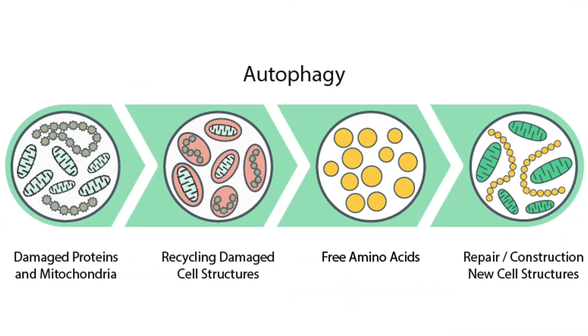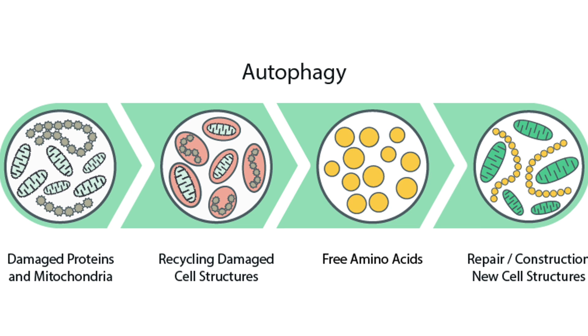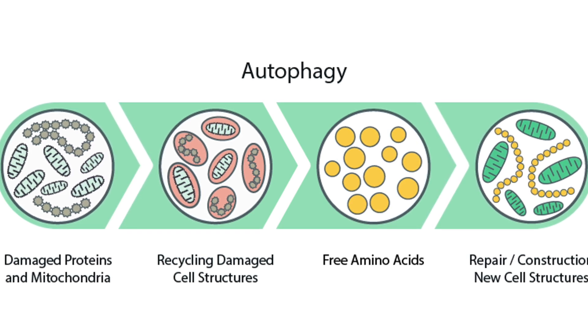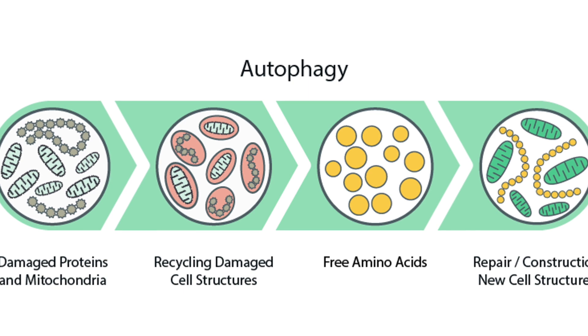Have you ever wondered whether that splash of cream in your coffee or that bone broth during your fast is halting the benefits of autophagy? Autophagy, a natural cellular cleanup process, is one of the key benefits of fasting. But certain choices can interrupt this process, potentially diminishing the rewards of your fasting efforts.